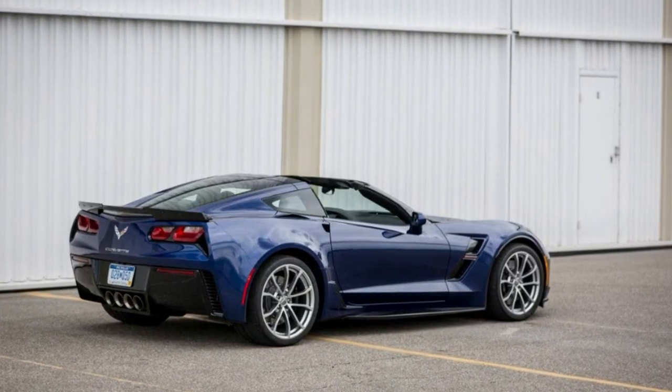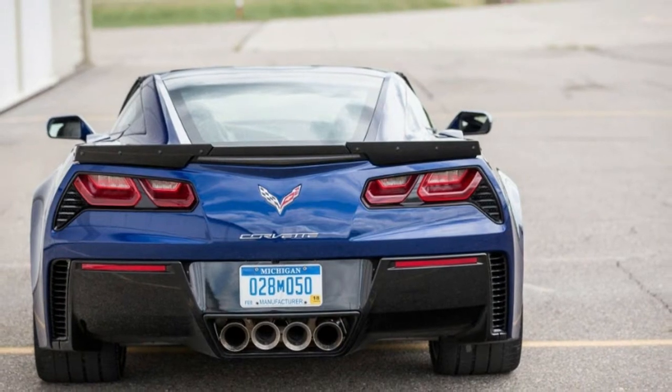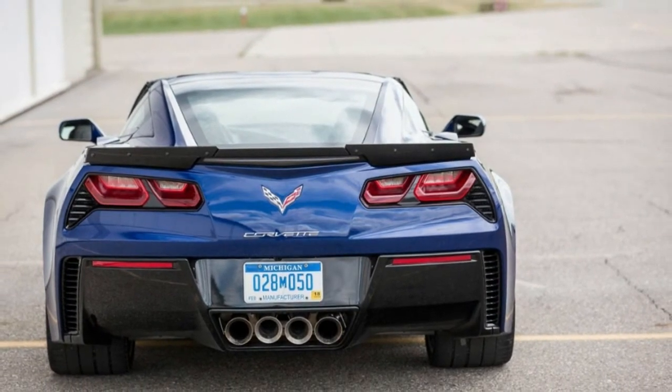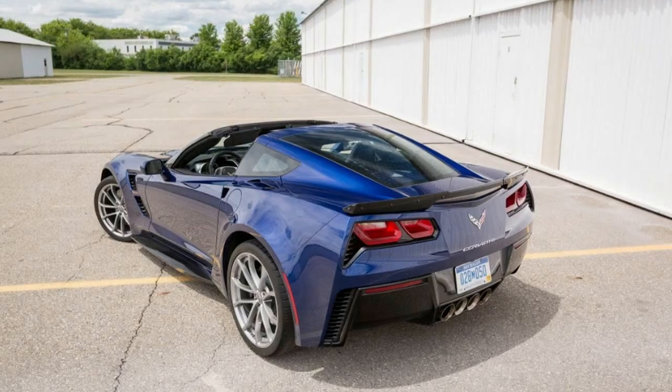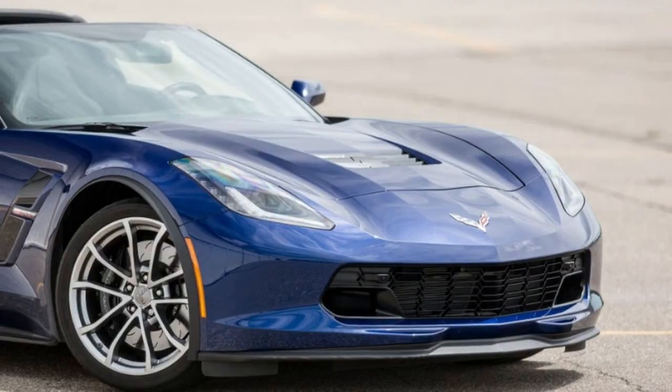Top speed: drag limited, CD-estimated 175 mph. Braking, 70 to 0 mph: 139 feet. Road holding on 300-foot-diameter skid pad: 1.11 g.